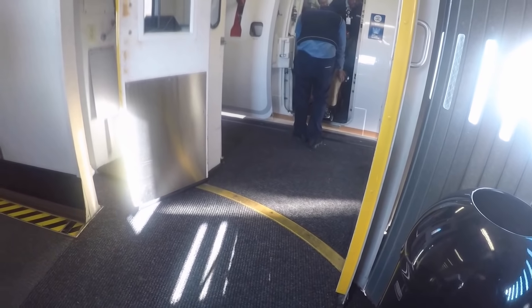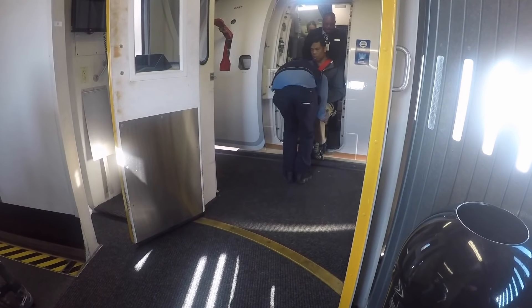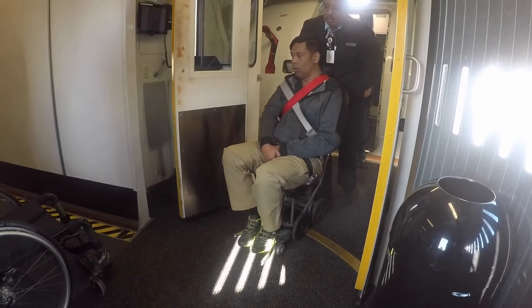Here we are coming off the plane again. It's better when you come off the plane to go backwards, unlike what they did here. Because of the way the threshold of the plane and the jet bridge are, things can get unstable going forward — there's not as much stability with the aisle chairs.